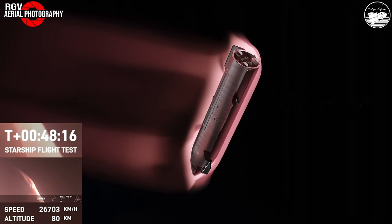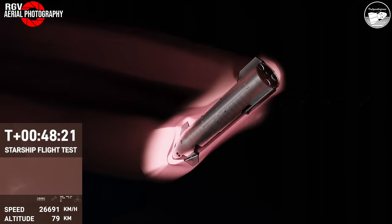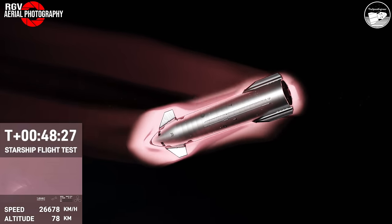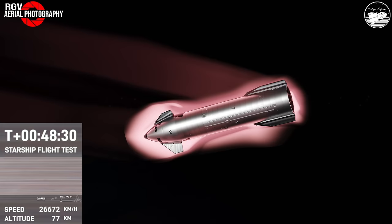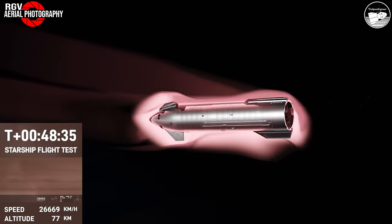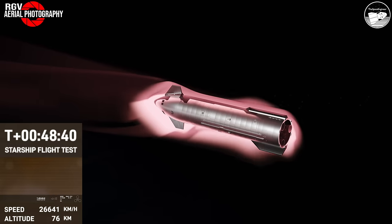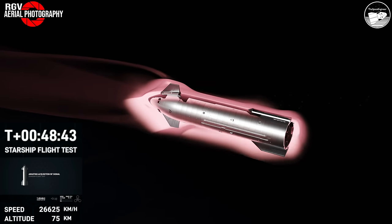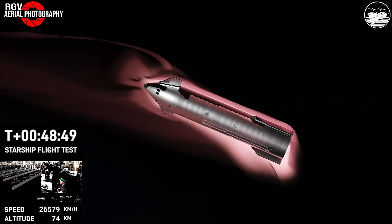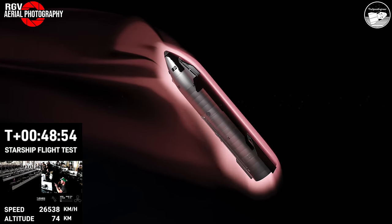Once again, the atmosphere is doing us a huge favor by acting as a braking system for Starship as it re-enters. That's part of the reason why the flaps are so important — we're using the body of Starship and the drag from the atmosphere to slow down from orbital speed. You want those heat shield tiles pointed down so they can absorb the heat during both the hypersonic and subsonic phases.